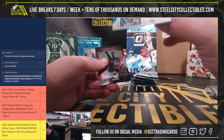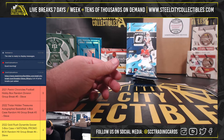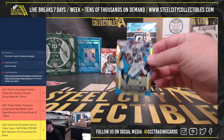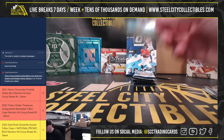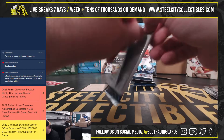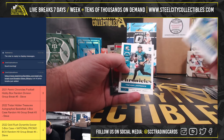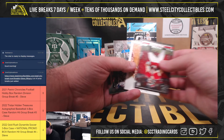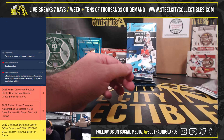Terrace Marshall gold, numbered 24 of 50. Justin Fields rookie. Trevor Lawrence Chronicles rookie. Terrace Marshall numbered out of 99.